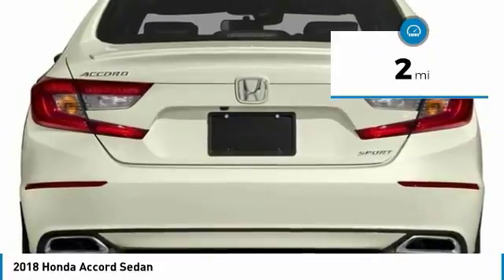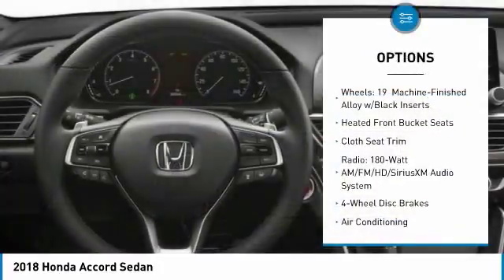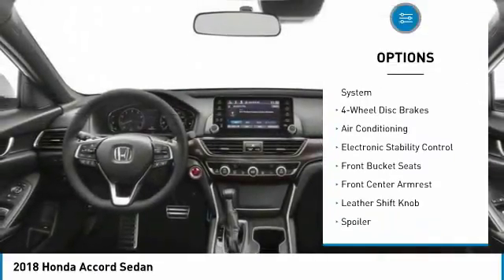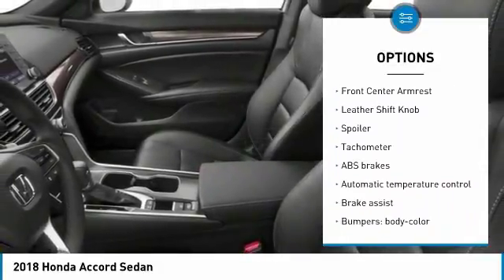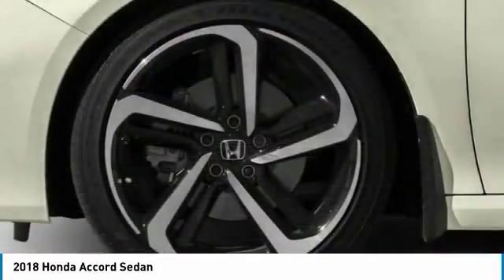This vehicle has less than 100 miles. Here are some of this vehicle's great options: leather-wrapped steering wheel, air conditioning, dual airbags, power steering, four-wheel disc brakes, heated front seats, electronic stability control, fog lights, rear window defroster, power windows.